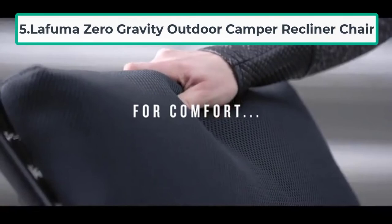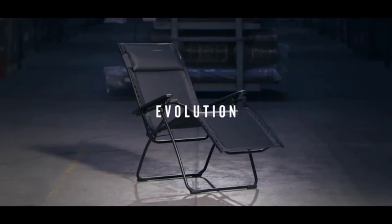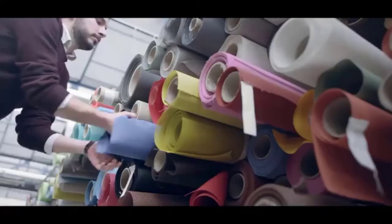At number five: Lafuma Zero Gravity Outdoor Camper Recliner Chair. Every part of this zero gravity camper recliner is fully adjustable from top to bottom. The headrest and armrests are padded for optimum convenience. The entire recliner can be folded up and is 100% portable — carry it to work, on a road trip, camping, or simply use it to relax at home.